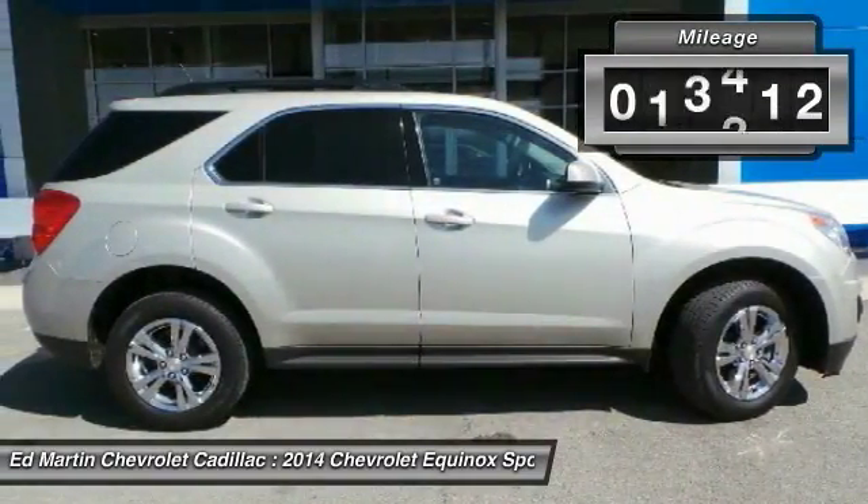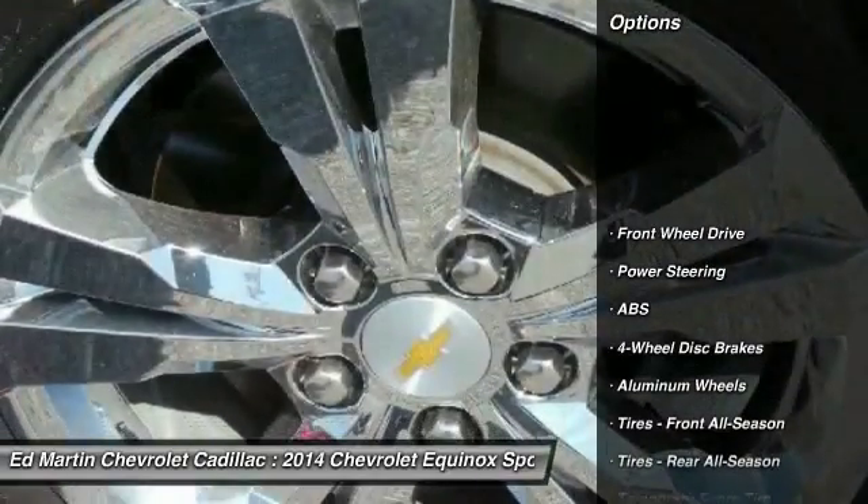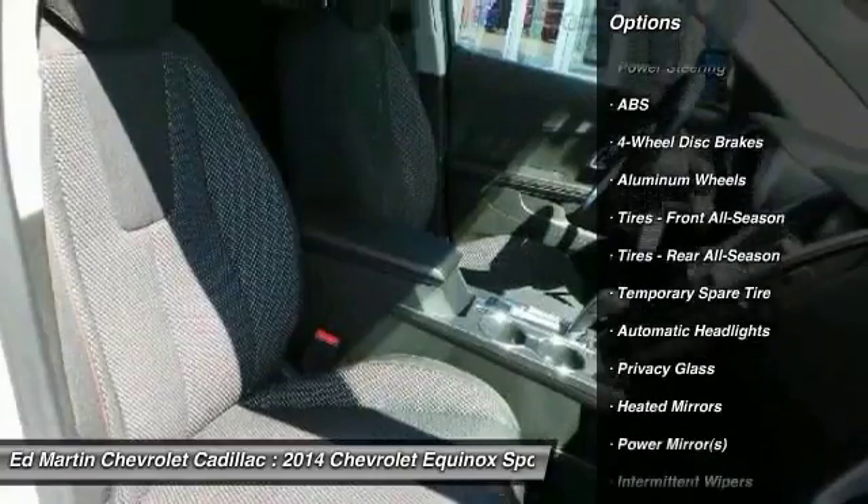This vehicle has less than 30,000 miles. Here are some of this vehicle's great options: back-up camera, steering wheel audio controls, and anti-lock braking system.